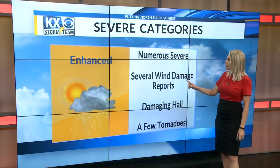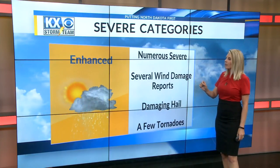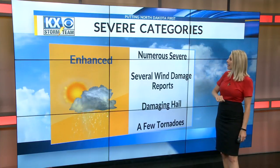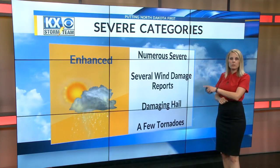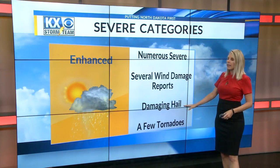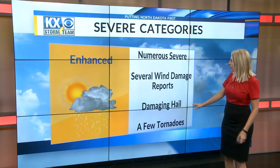The next category we don't see a lot, though we have seen it a couple times this year: the enhanced risk. This means numerous severe thunderstorms, with several anticipated wind damage reports. Damaging hail of two inches would be favored here, and a few tornadoes are also possible.